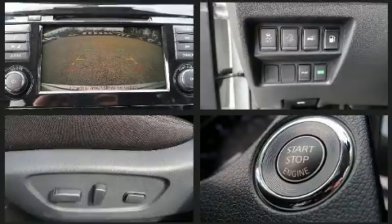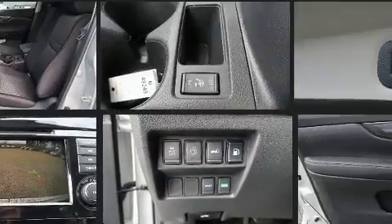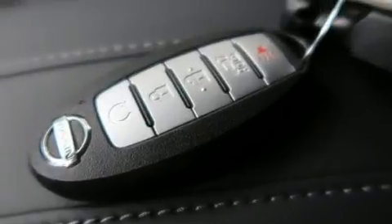Nissan also prioritized safety and security by including dual front impact airbags, front side impact airbags, traction control, brake assist, anti-whiplash front head restraint, a security system, and four-wheel disc brakes with ABS.